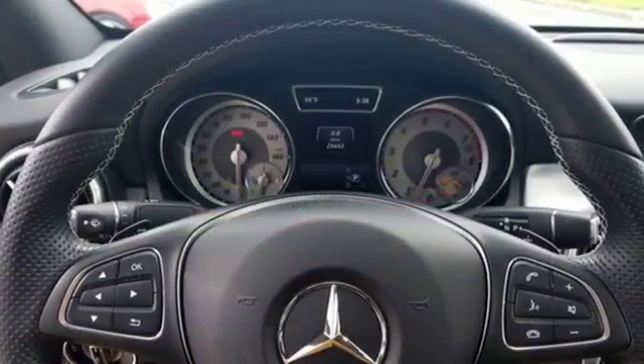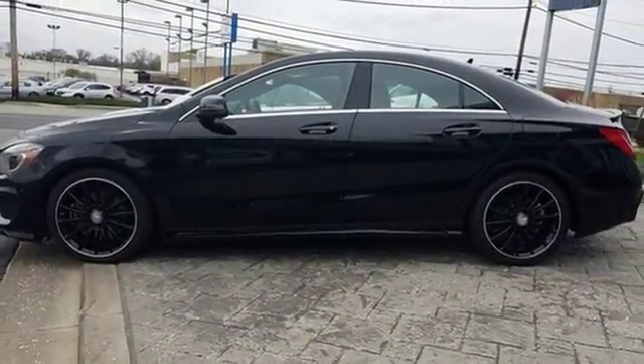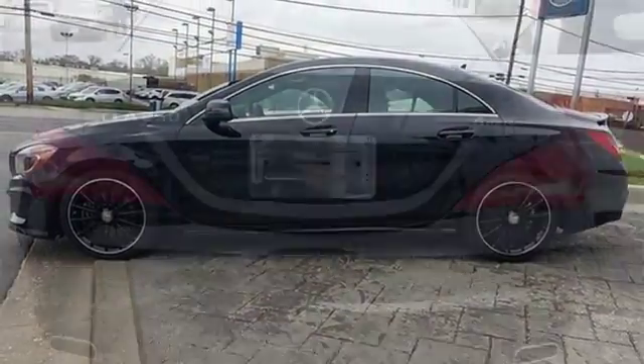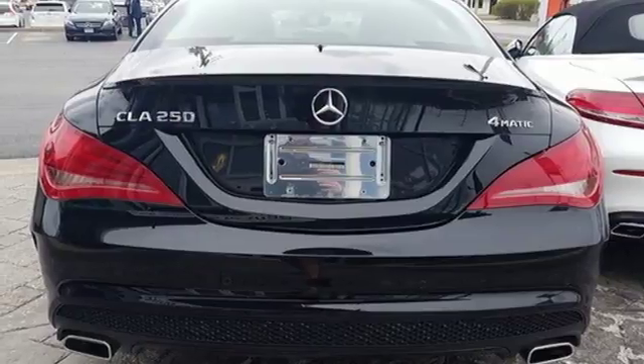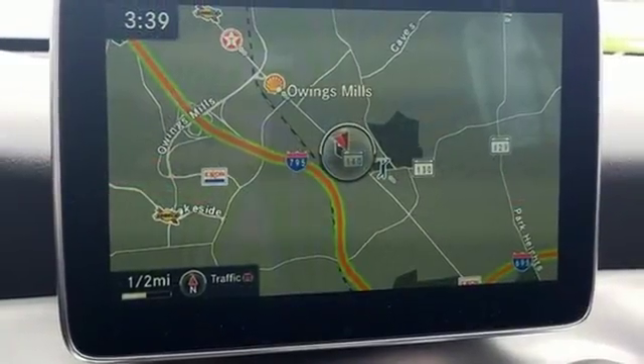You and your passengers will be taken by how perfectly placed the 7-inch color display and central controller are, how the cabin is so pleasing to the eye it invites touch, and how much fun it is to drive. Here's your invitation to be inspired — come in for a test drive today.